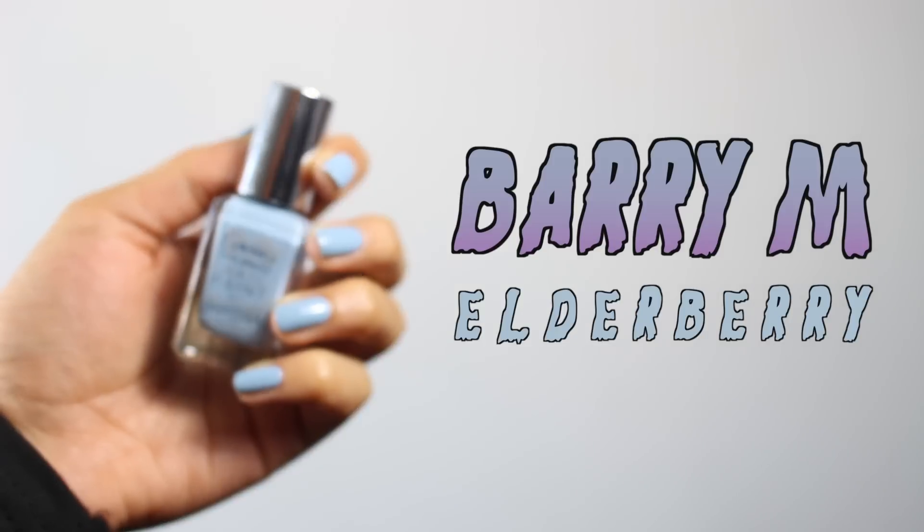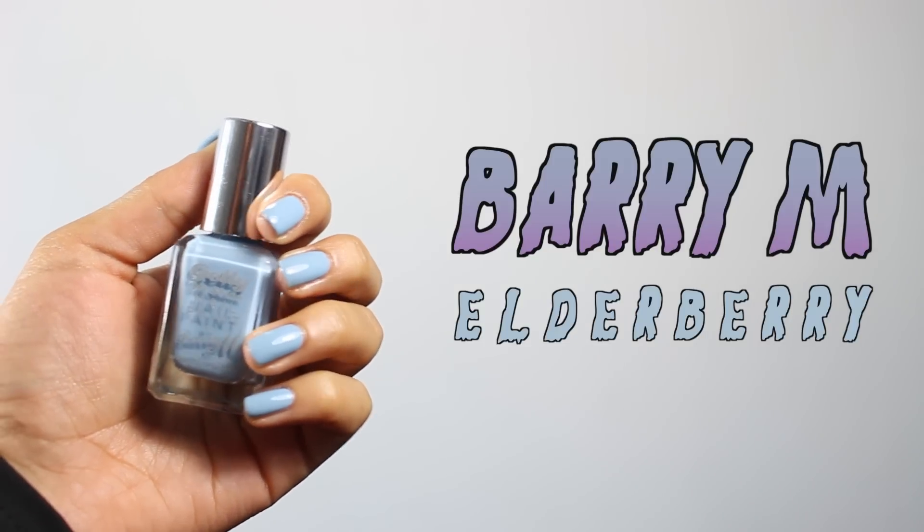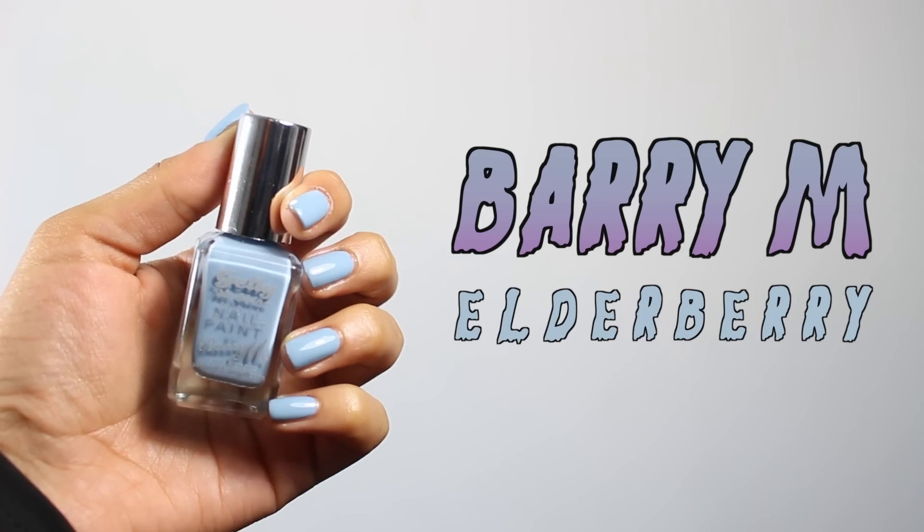Next is a nail colour — it's this one by Barry M called Elderberry, number 411. It's a really nice sort of dusky bluey-grey colour. I think it's a bit of a dupe for Essie's Maximillian, but it's such a pretty colour I just couldn't resist it. That's why it's in my favourites.